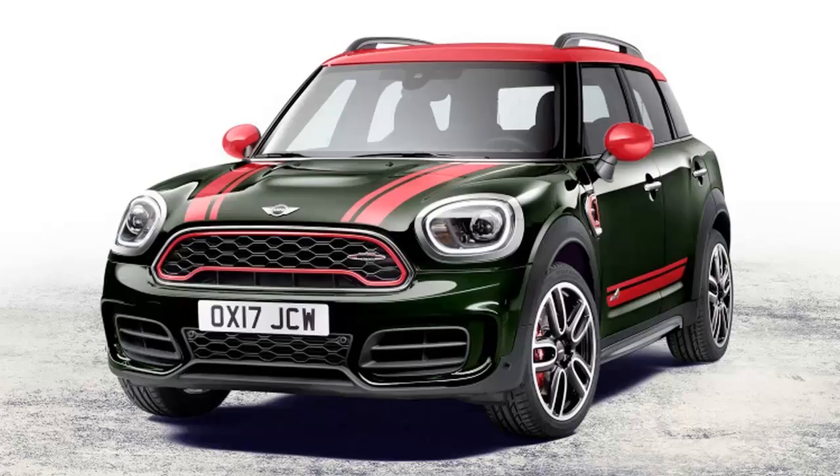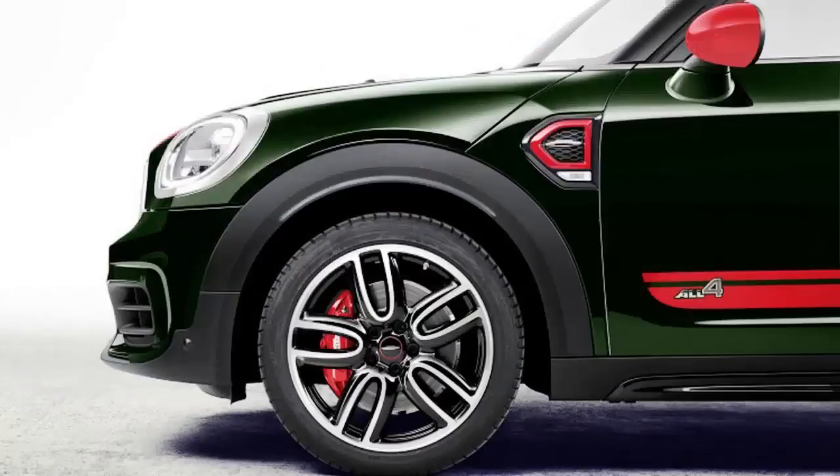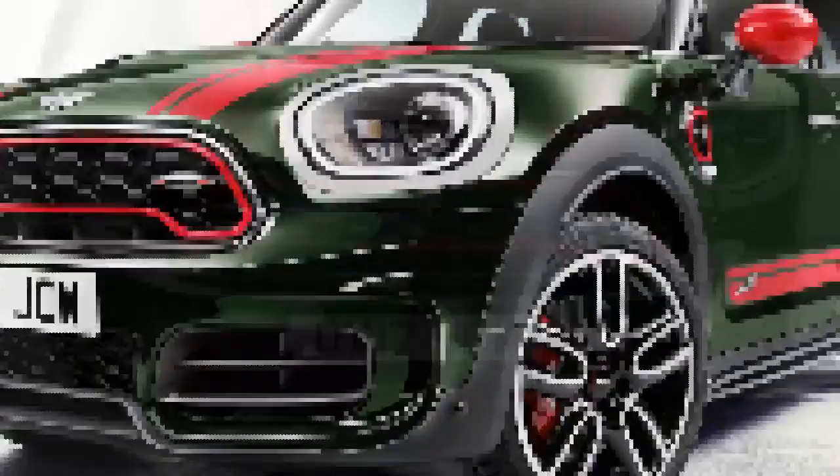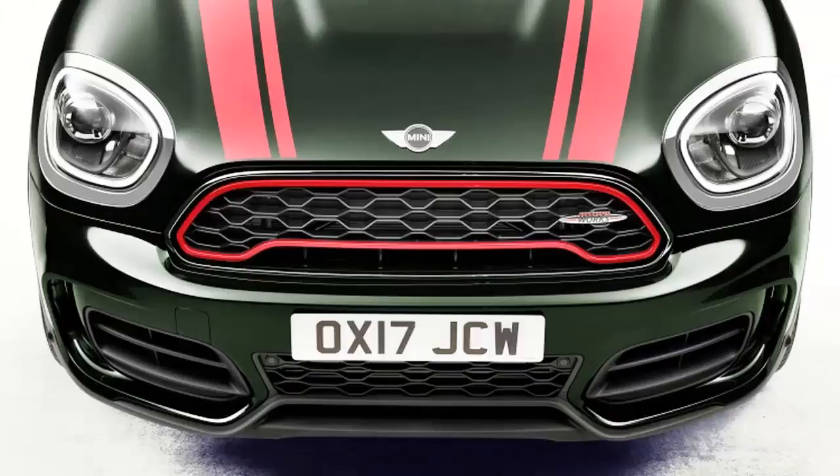With the introduction of the 2018 Mini John Cooper Works Countryman All4, Mini has both rounded out its JCW lineup and created one of the fastest little crossovers out there. The model follows the recently released JCW Clubman, and like that car, the JCW Countryman has a turbocharged 2.0-liter four-cylinder producing 228 horsepower and 258 pounds-foot of torque.